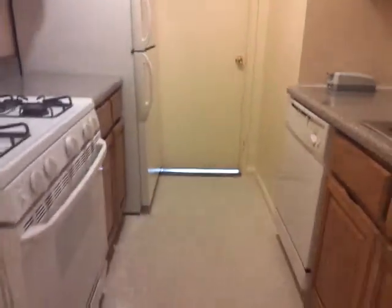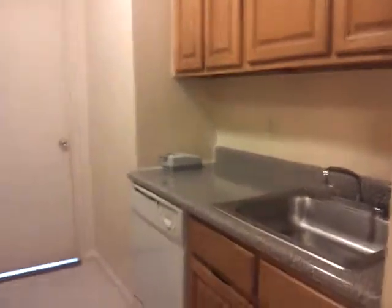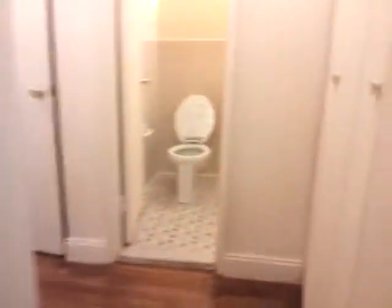Beautiful kitchen — got a lot of cabinets, corner space, got a dishwasher, and another closet here.